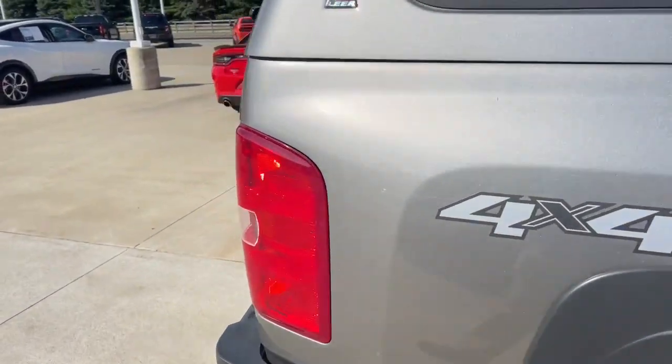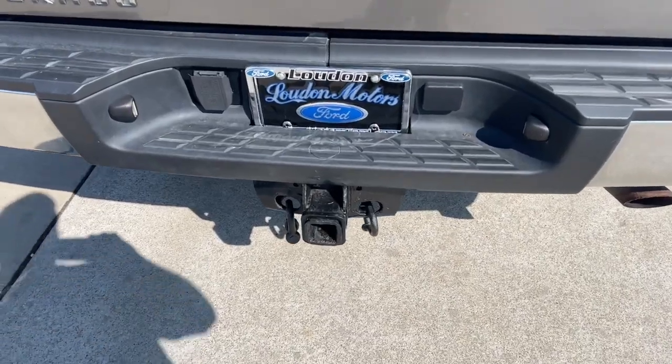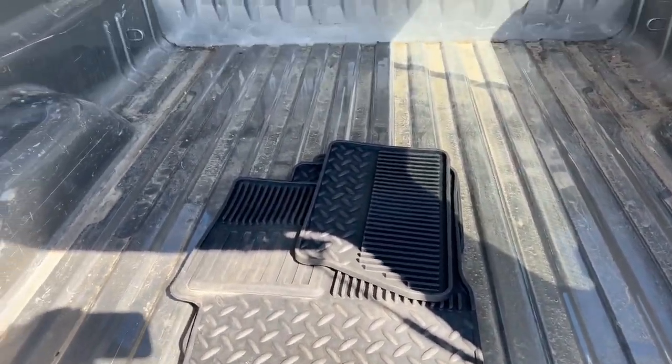Taking a look in the back you'll see that we have this nice little cab cover on it. And we already have the hitch installed. Located in the bed, as you can see, we have some all-weather floor mats.